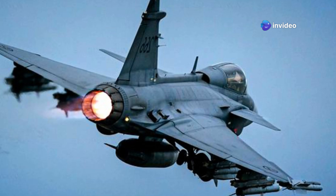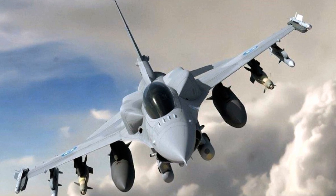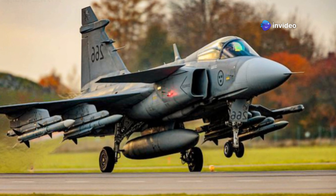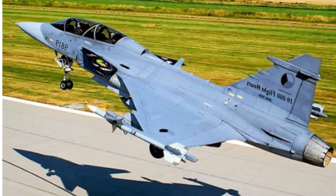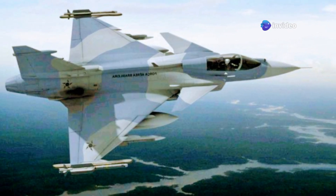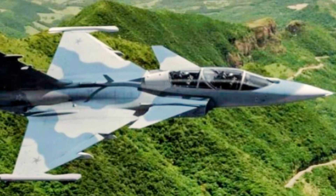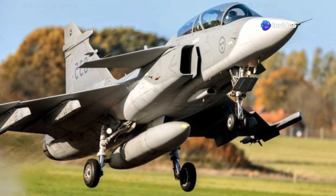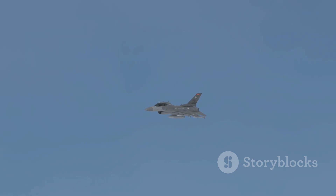Key performance metrics define a fighter's capabilities: maximum speed matters for interception, service ceiling determines operational altitude, and thrust-to-weight ratio influences acceleration and climb rate. Manoeuvrability — including turn rates and G-limits — is vital in dogfights, while range and combat radius dictate how far a jet can fight. The Gripen E is powered by a single General Electric F414-G engine, capable of limited supercruise, and is known for its agility and nimble handling. A key design feature is its STOL capability — it can operate from short, dispersed runways. The F-16 Block 70 is typically powered by a General Electric F110 engine and has always been renowned for its exceptional agility.